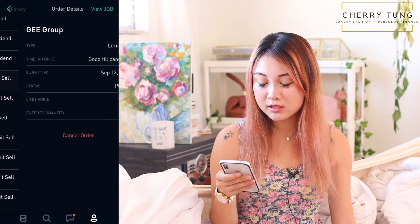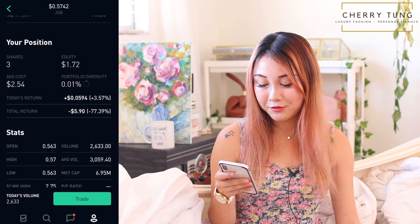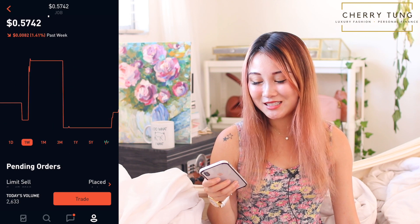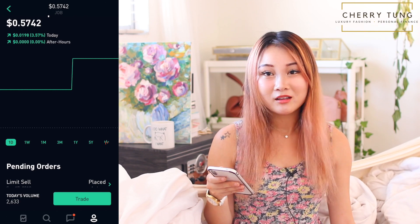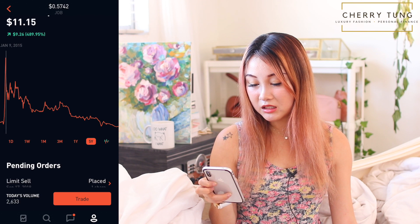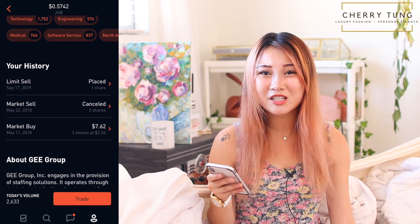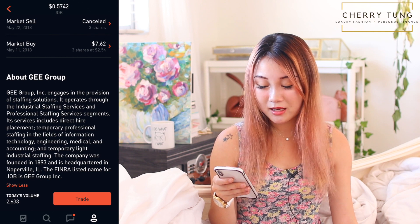There's also JOB — GEE Group — something I have no idea why I bought. It's going to zero — really sad. I have three shares and I've lost 77.39%, which is only about six bucks, but still. Just look at how the stock plummets at every date range — five year, one year, three month, one month, one week. It was once at like $18. It has negative EPS, it's not making money, and it's like staffing solutions. Honestly, I don't even know why I invested in this.